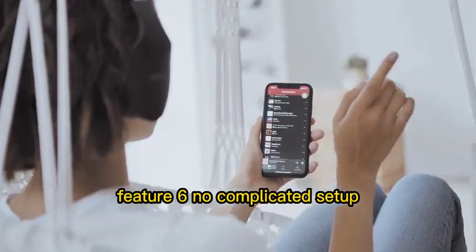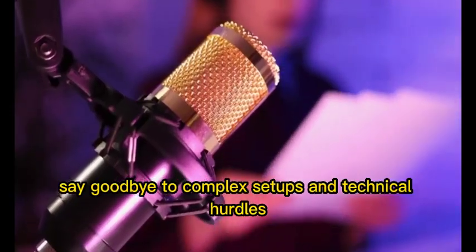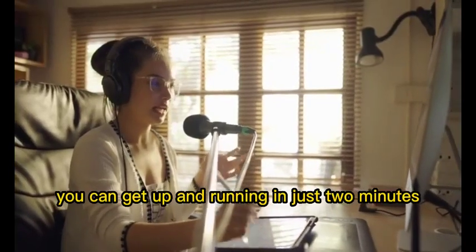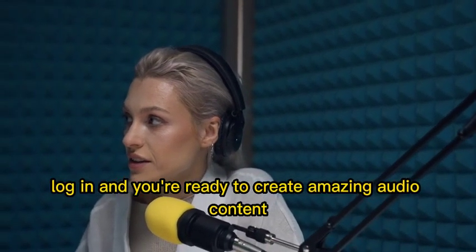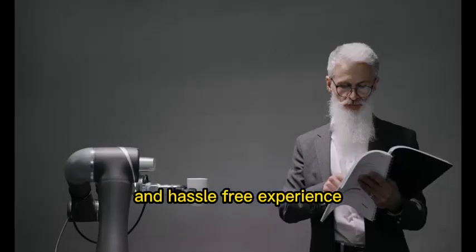Feature 6: No complicated setup — get up and running in two minutes. Say goodbye to complex setups and technical hurdles. With Vox AI, you can get up and running in just two minutes. Simply sign up, log in, and you're ready to create amazing audio content. The user-friendly interface ensures a smooth and hassle-free experience.